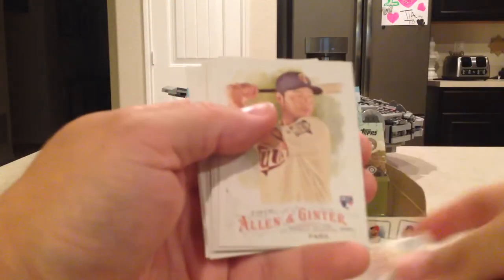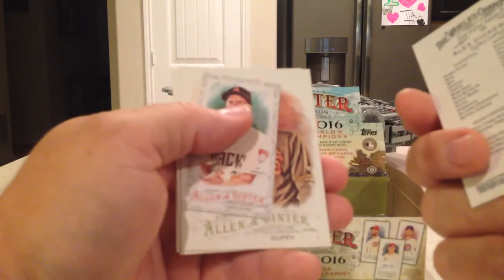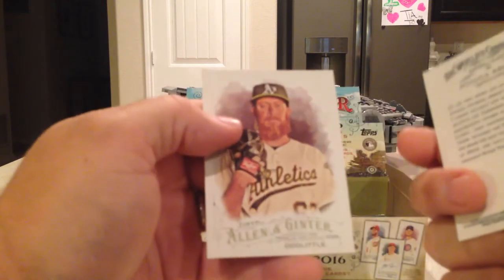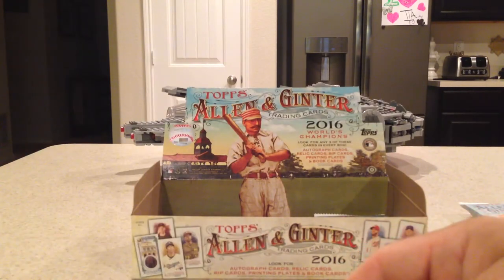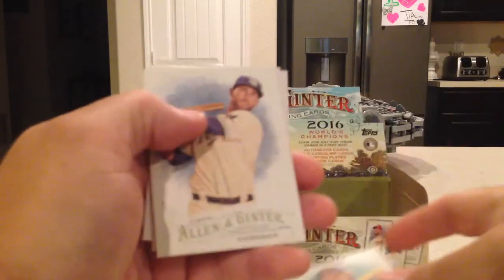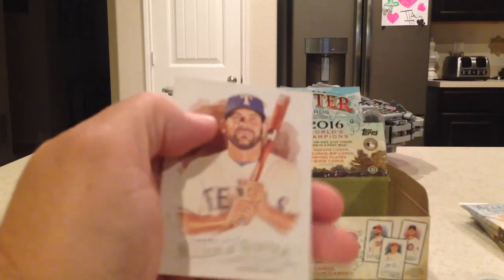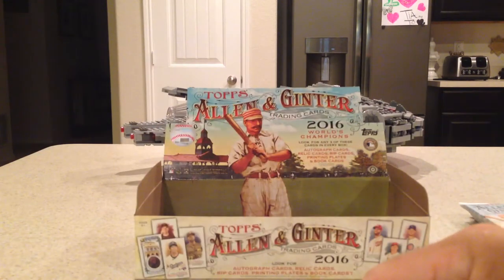Next pack: Mike Trout, Byung-Ho Park rookie, Jose Berrios rookie, Alex Dickerson rookie, Zach Granite black border mini, Matt Duffy, Monica Abbott, and an SP — Sean Doolittle. Next pack: Luke Maile, Michael Conforto rookie, Kevin Kiermaier, Jose Abreu, Jason Werth mini, Mitch Moreland, Johnson scope, and an SP — Ryan Weber rookie card.